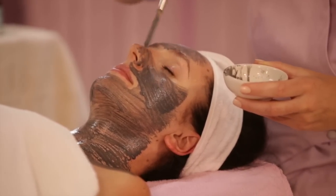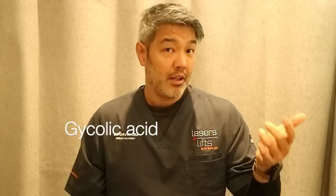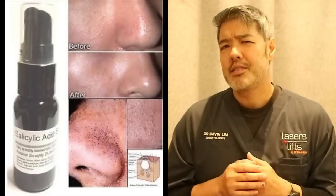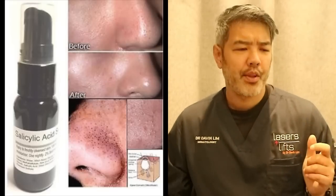Most dermatologists prefer chemical exfoliators — acids such as alpha hydroxy acids including glycolic acid, lactic acid, and salicylic acid. In my opinion the one that works best is salicylic acid, because it is lipophilic so it actually goes into the oil glands, and it is also anti-inflammatory. Start with something like a 2% salicylic acid wash, used twice a day as tolerated.